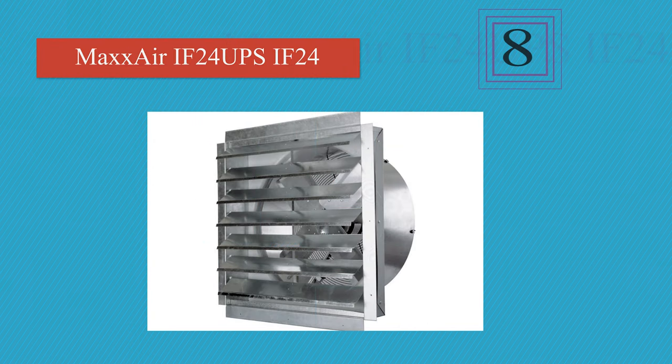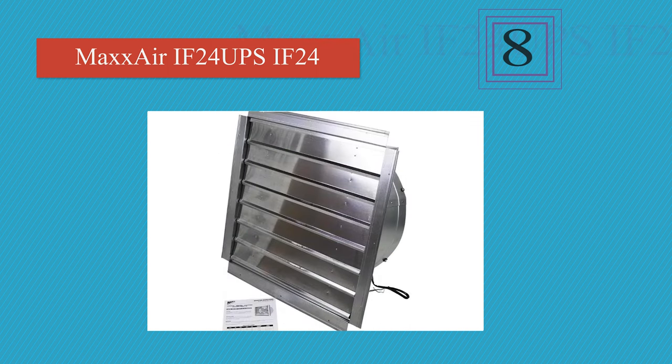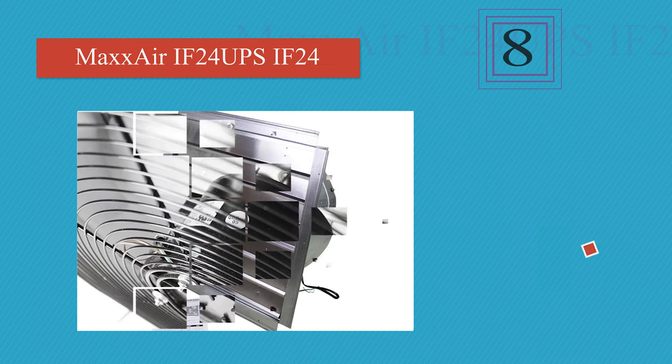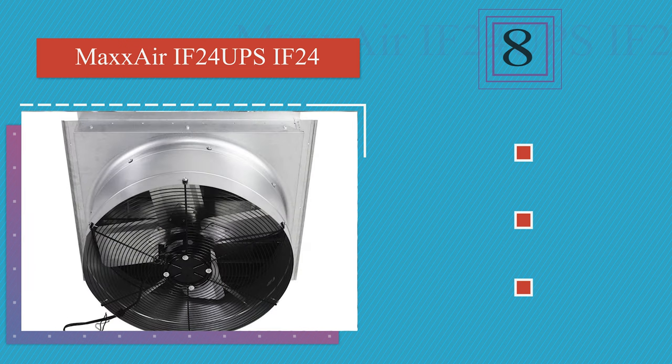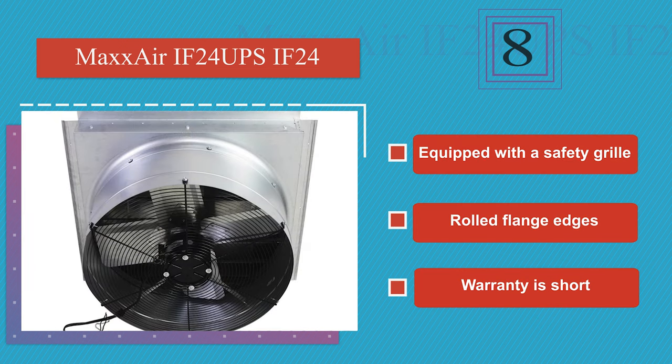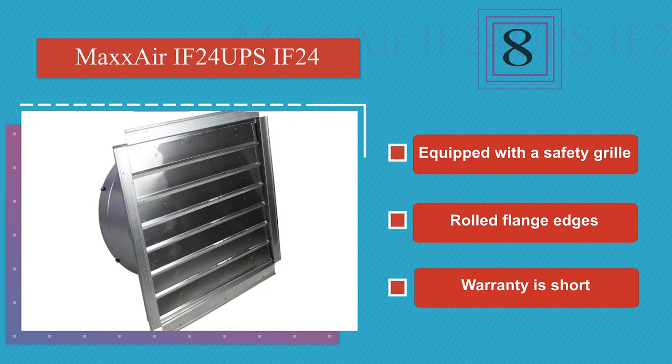Coming in at number 8 on our list. A heavy-duty model, the Max Air Industrial is a smart choice if you are exhausting hot air from a commercial facility. It comes in a variety of sizes ranging from 14 to 36 inches, and has OSHA-compliant features like a fully enclosed, thermally-protected motor. It's equipped with a safety grille and rolled flange edges. However, the warranty is short.